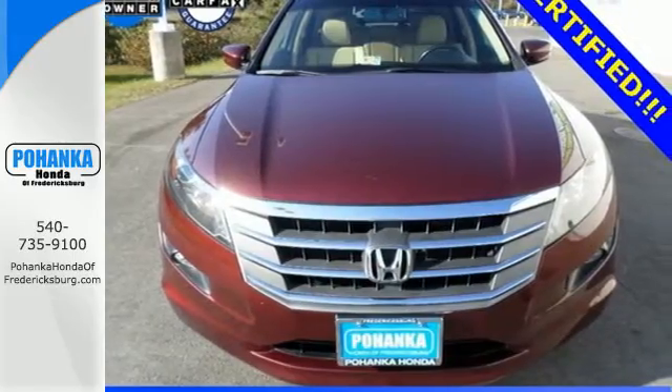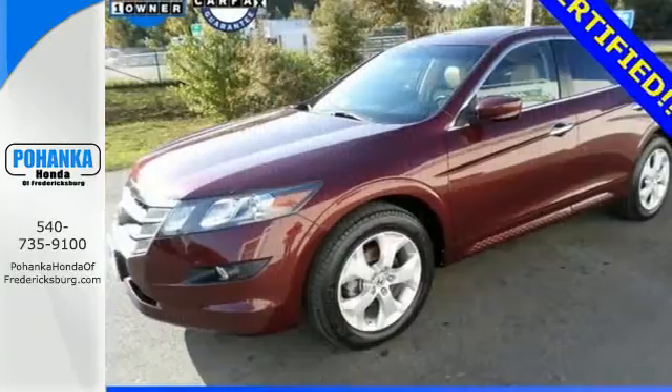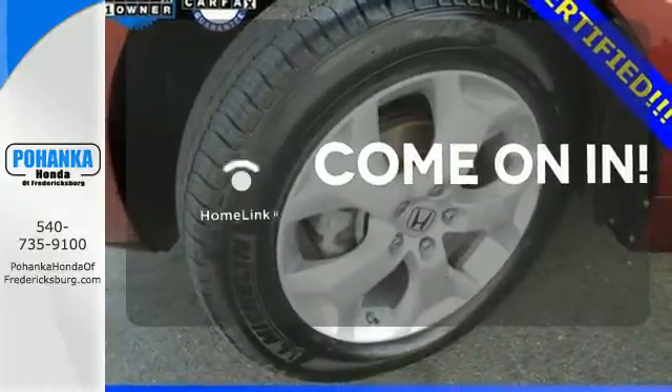A CD player with USB audio input and dual zone climate control, as well as the added convenience of heated mirrors. Select the perfect temperature with the climate control. Doors open and your path is well lit with HomeLink.